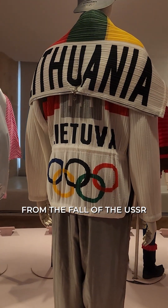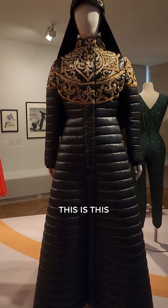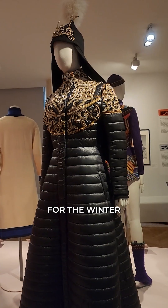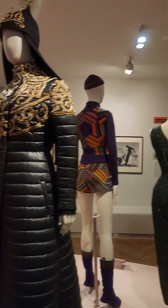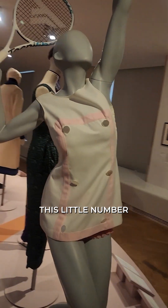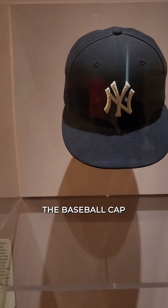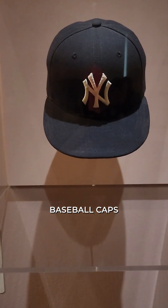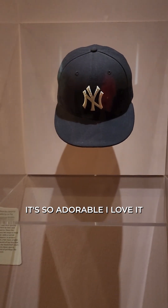Lithuania was emerging from the fall of the USSR. And this one here was worn for the Winter Beijing Olympics — cool. And it says here that in 1954, the baseball cap became a staple. You know something? I see New York Yankee baseball caps all over the streets here in Paris — it's so adorable, I love it!